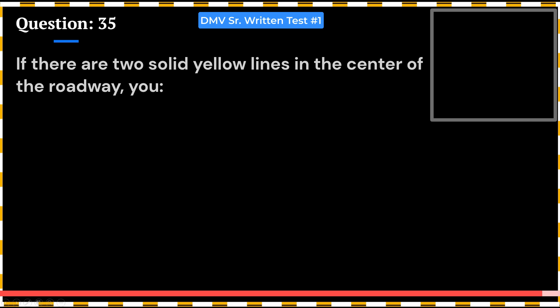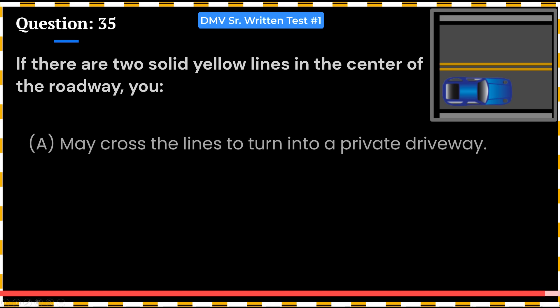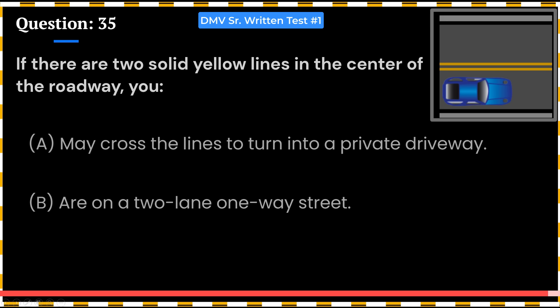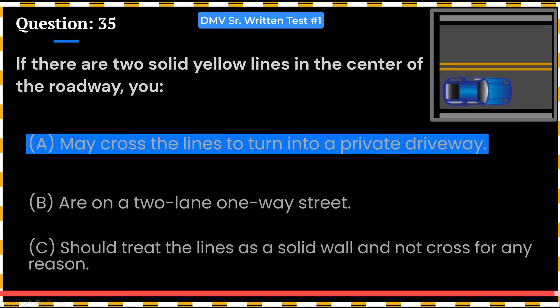If there are two solid yellow lines in the center of the roadway, you: A. May cross the lines to turn into a private driveway. B. Are on a two-lane one-way street. C. Should treat the lines as a solid wall and not cross for any reason. Answer: A. May cross the lines to turn into a private driveway.